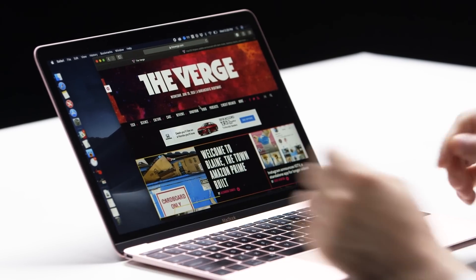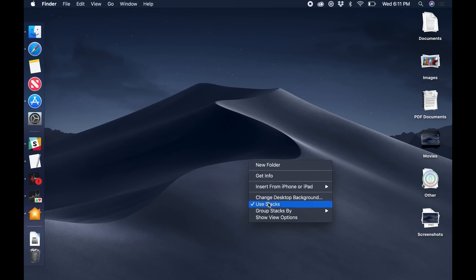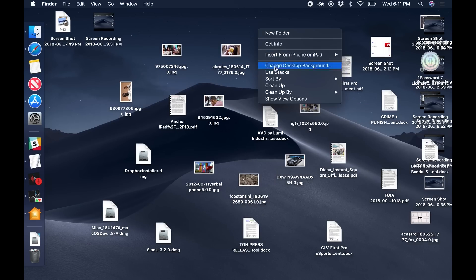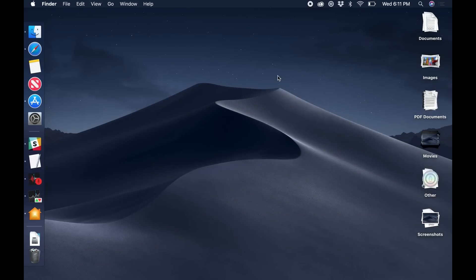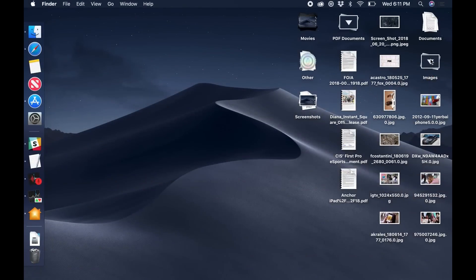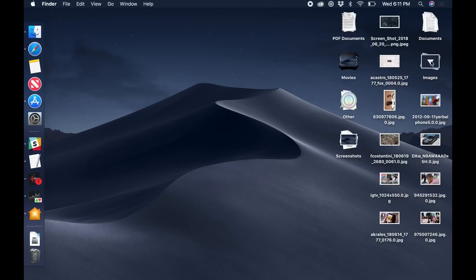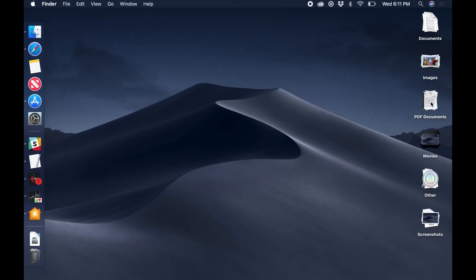There's also a bunch of smaller tweaks all over the OS, and one of the really nice ones is right on the desktop. If you're a person who normally has a messy desktop, you can now just use a feature called Stacks, which is going to automatically sort your files into groups based on what they are — so there's one for PDFs, one for images, one for documents. You just click on them and they pop open and show you everything inside. Close them again, and now everything is nice and tidy.